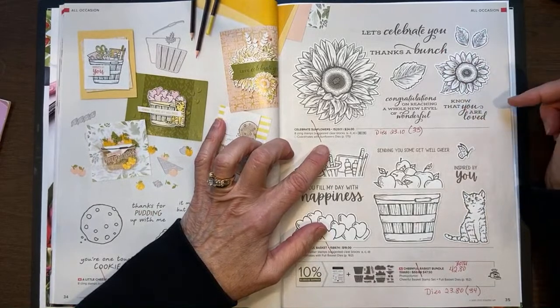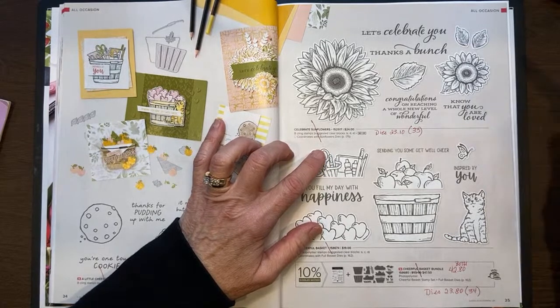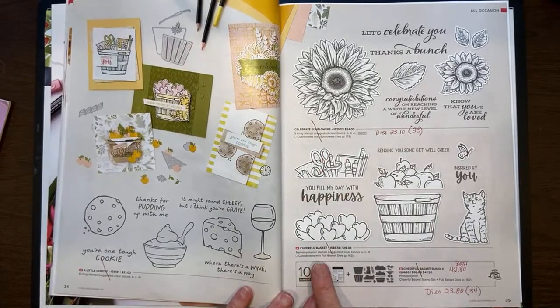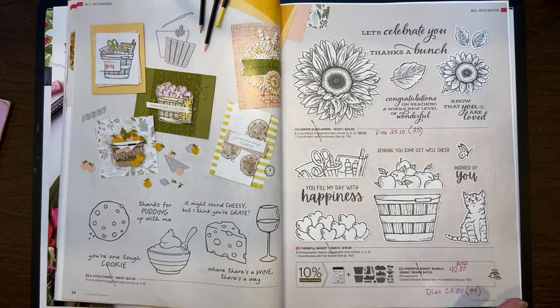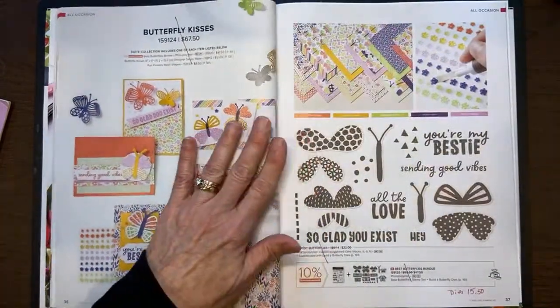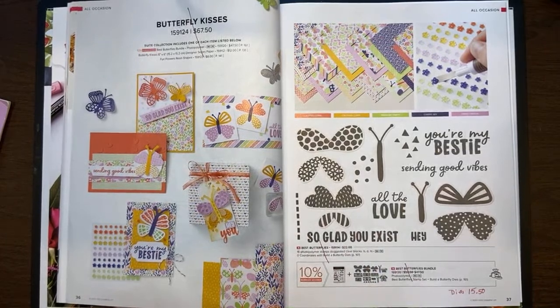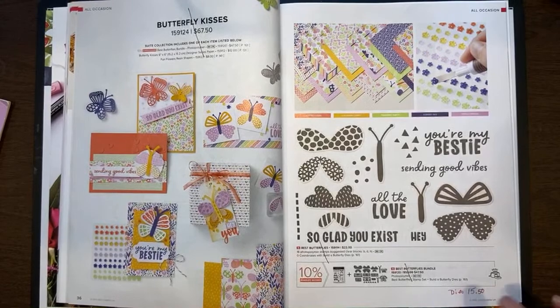Framed Occasions has been marked down from $18 to $12.60. A Little Cheesy has not been marked down but is retiring. Celebrate Sunflowers was wonderful — that is retiring. The regular price is $33, but the dies are on sale for $23.10. The Cheerful Basket is retiring — the dies have been marked down from $34 to $23.80, so you can order the stamp set and dies separately for $42.80, compared to the original bundle price of $47.50. With Butterfly Kisses, the stamp set is retiring along with the dies, but the dies have been marked down to $15.50 — under $28 for the dies and stamp set combined, where you would have paid $47.50 for the original bundle.